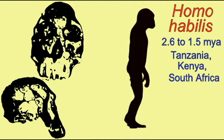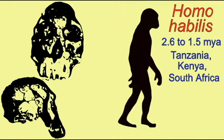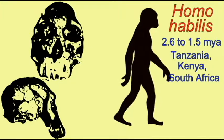The literal translation of Homo habilis is 'handyman,' which refers to the simple tools which were found at many sites.